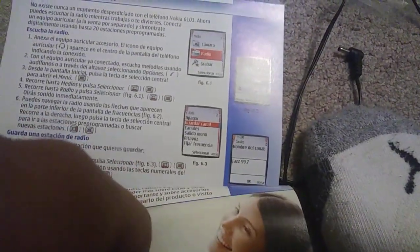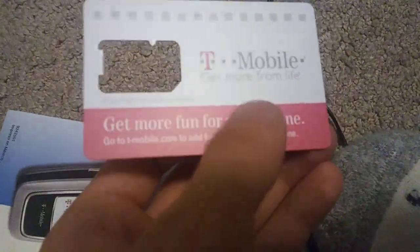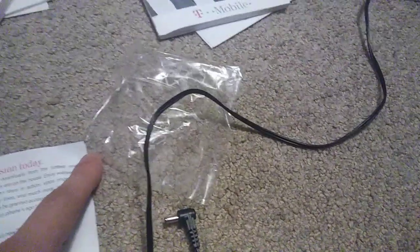Which is really cool. I'm not sure where the English one went. I want to see if I can find a charger for this later. There's the T-Mobile SIM card — I do have the T-Mobile SIM card. This is a 2005 Nokia 6101 T-Mobile.